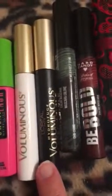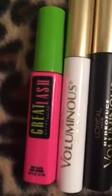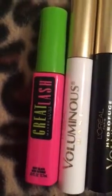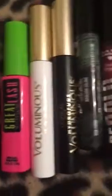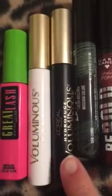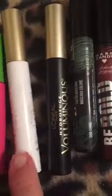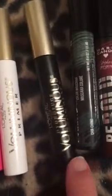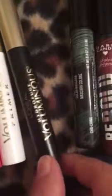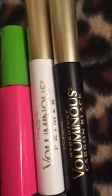This one right here is another very good one that conditions your eyelashes or eyebrows, whatever you put it on. And this one also conditions. Voluminous — whatever you call it — carbon black, and it's waterproof. I love it. I gave that one two thumbs up. This is going on my third bottle of that in the last two years.